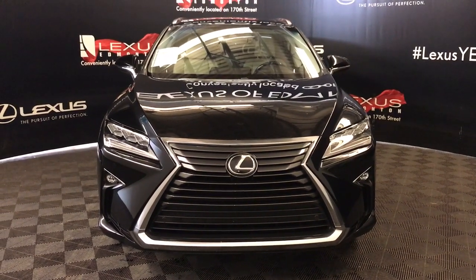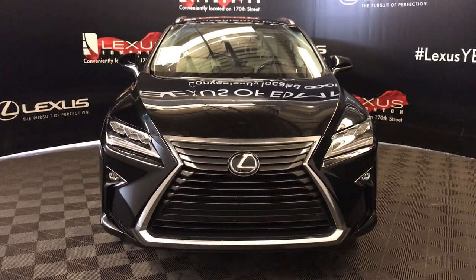Welcome to Lexus of Edmonton. We're located off of 111th Avenue and 170 Street, Edmonton, Alberta.